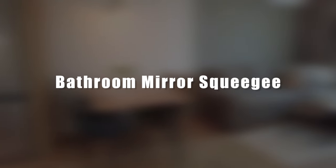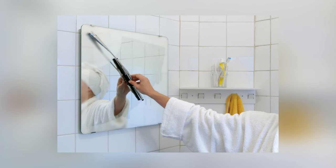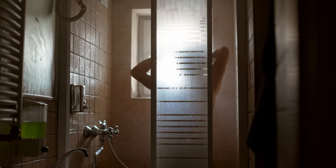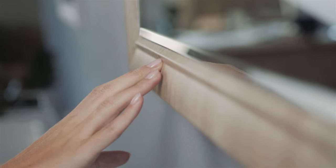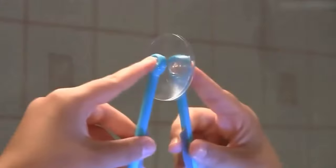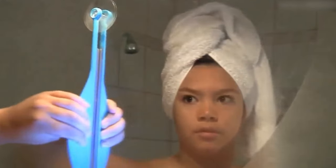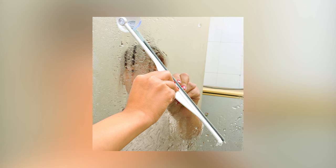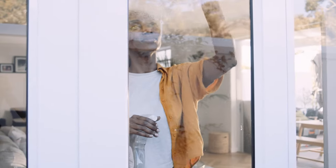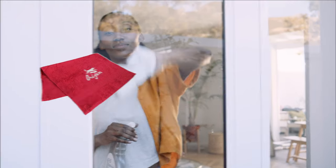Bathroom mirror squeegee. This simple accessory allows you to use your bathroom mirror at any moment. It's especially useful when you take a bath or shower, when a colossal amount of moisture forms on the mirror, making it almost impossible to see anything. The mirror squeegee helps solve this problem. It is specially designed to fight fogging, streaks, and moisture, featuring a soft rubber or silicone blade which easily removes fogging without any streaks or scratches.